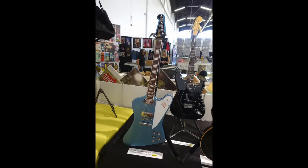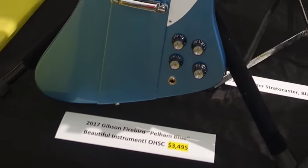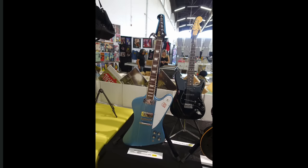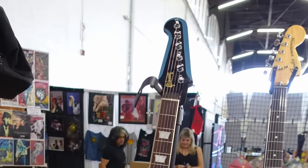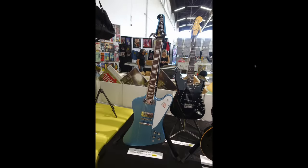We have a 2017 Gibson Firebird. I don't remember these things being $3,500, but then again I wasn't really paying attention to Firebirds back then. So that was there for somebody looking for a Firebird. Most importantly, this is the Steinberger tuner version, so it has the correct style headstock but you don't have to worry about the giant banjos. So as far as Firebirds go, that's a desirable one.